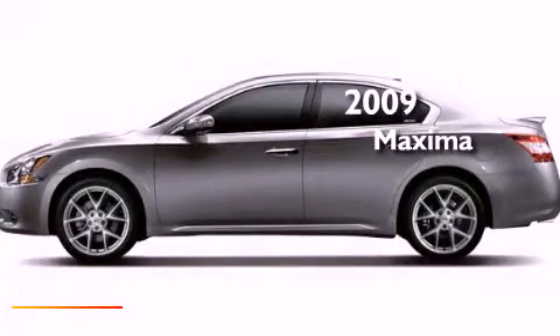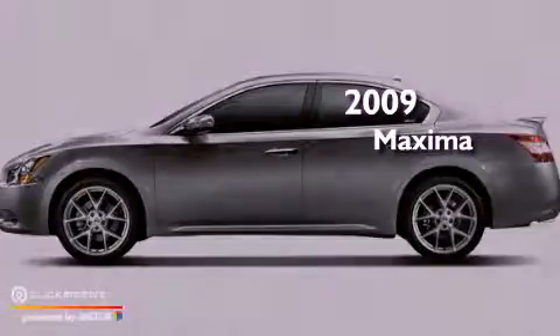This is a certified pre-owned 2009 Nissan Maxima. This four-door sedan has a continuously variable transmission and a 3.5-liter V6.